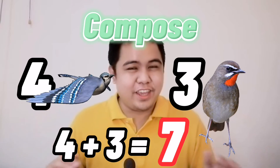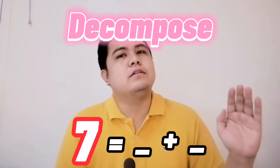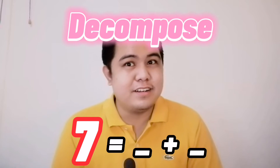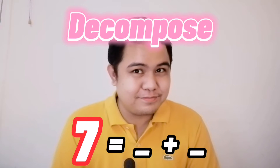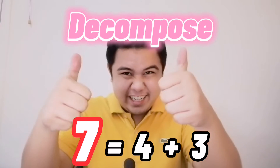Very good! They are all seven birds. And now let's try to decompose seven. In order to make seven, we must have four and three. Very good!